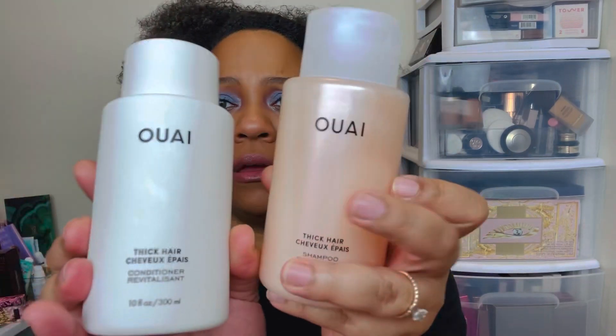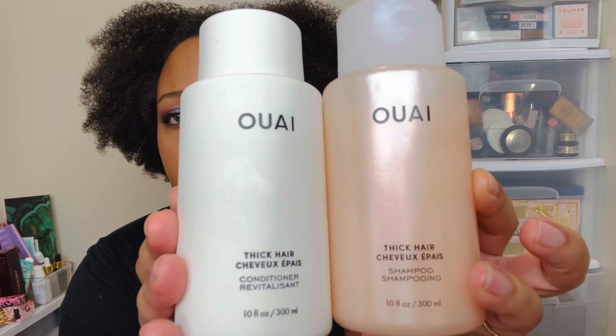Hi YouTube, welcome or welcome back to my channel. Today I'm going to be talking about some hair products that I've recently been trying out. The brand is called Way. What I did today is I just shampooed and conditioned my hair with some products that I got from Ulta — I got the thick hair conditioner and shampoo.